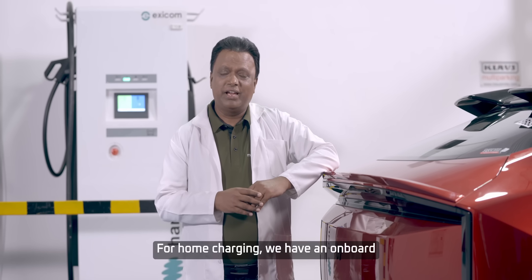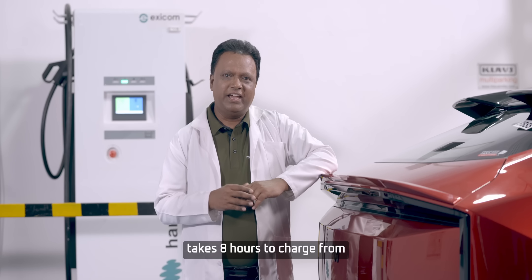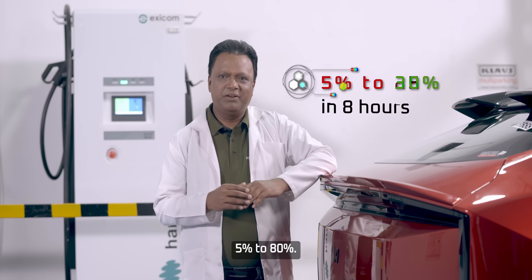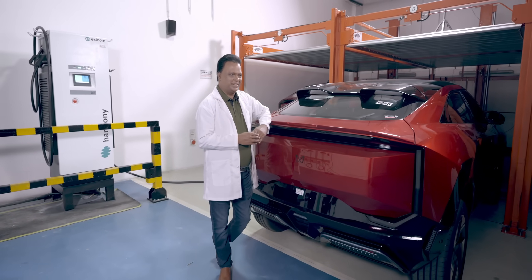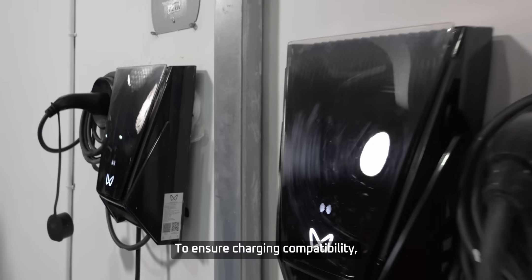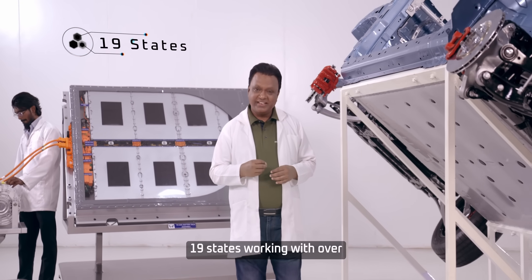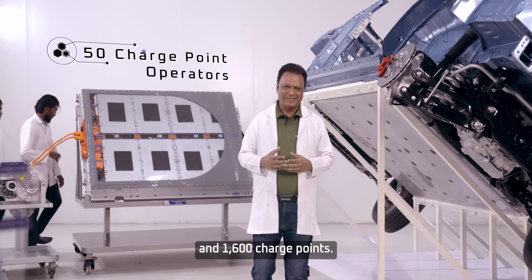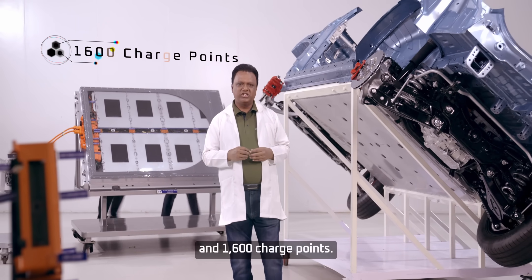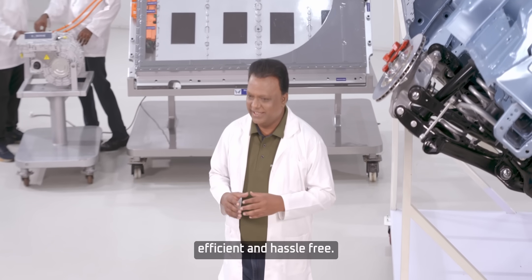For home charging, we have an onboard 11 kilowatt charger that takes 8 hours to charge from 5% to 80%, and this is perfect for overnight charging. To ensure charging compatibility, we conducted tests across 19 states, working with over 50 charge point operators and 1,600 charge points. Charging will be fast, efficient, and hassle-free.